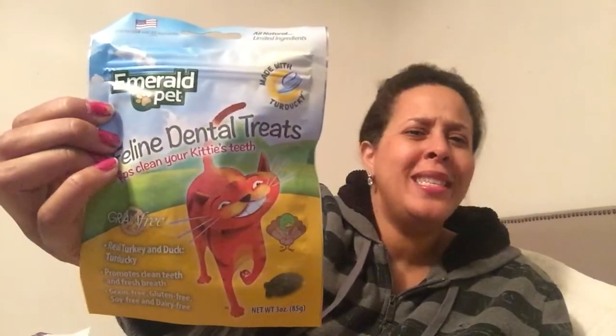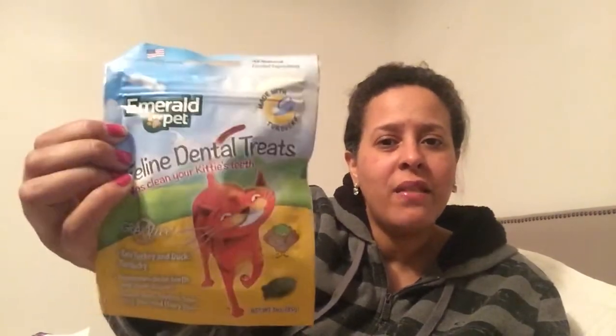Then again we got the Feline Dental Treats. She did like them, but then near the end of the bag she stopped liking them, so maybe she'll like these because they're fresh — turducken, yeah.